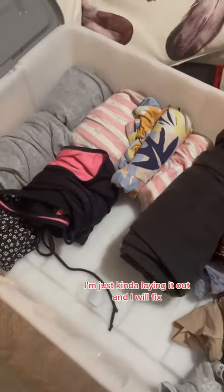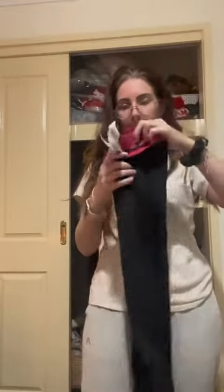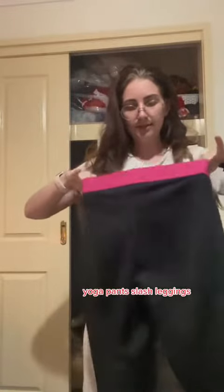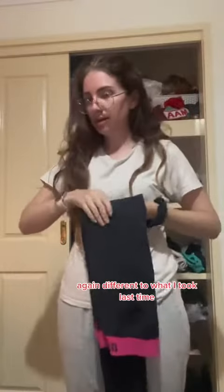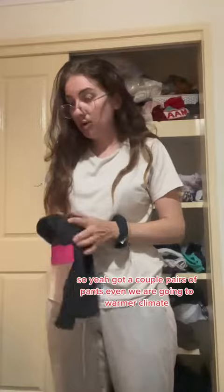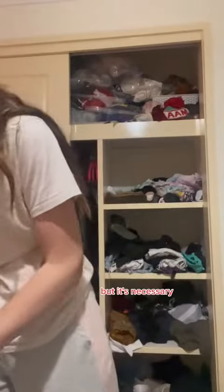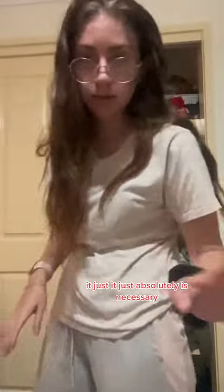They're looking good — you can start to stuff things in between as you go. I'm just kind of laying it out and I'll fix it up. I'm also going to take some Gerica pants slash leggings, different to what I took last time. These roll up very small, so I've got a couple of pairs of pants. Even though we're going to a warmer climate, it's absolutely necessary.